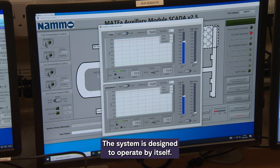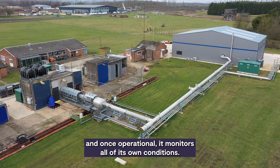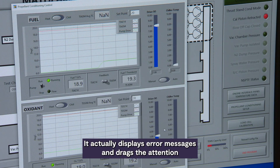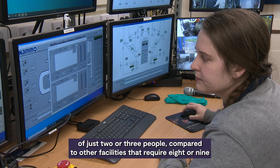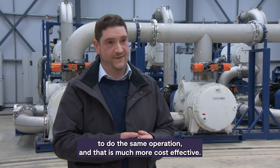The system is designed to operate by itself. It's a single button to start this facility, and once operational, it monitors all of its own conditions, constantly feeding back data to let us know that it is optimally running. If there are problems, it will also let us know — it displays error messages and draws the attention of the firing team, but only when it needs to. And the advantage of that is that we can run with a much more efficient team of just two or three people, compared to other facilities that require eight or nine. That is much more cost effective.